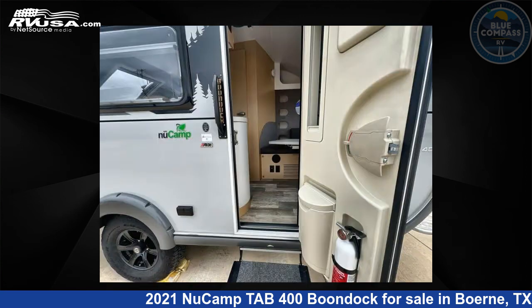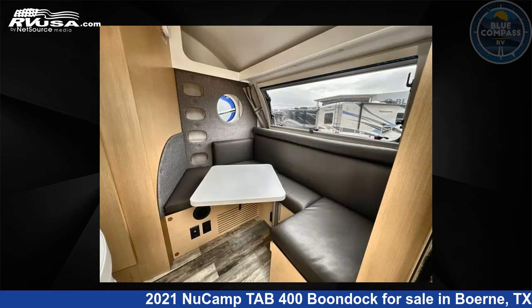This used NuCamp is 18 feet 0 inches in length and features sleeps 3 and 22 gallons freshwater capacity.